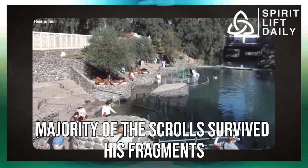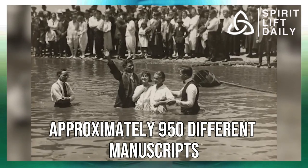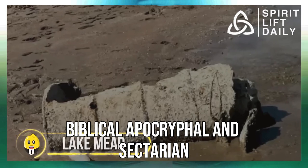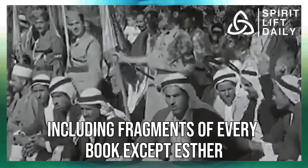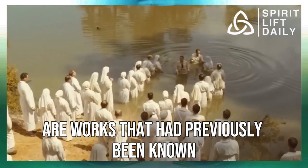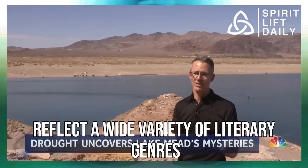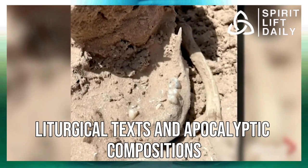Although the vast majority of the scrolls survived as fragments, scholars have managed to reconstruct approximately 950 different manuscripts of various lengths. The manuscripts fall into three major categories: biblical, apocryphal, and sectarian. The biblical manuscripts comprise some 200 copies of books of the Hebrew Bible, including fragments of every book except Esther. Among the apocryphal manuscripts are works previously known only in translation, or completely new information no one had seen before. The sectarian manuscripts reflect a wide variety of literary genres — biblical commentary, religious legal writings, liturgical texts, and apocalyptic compositions.